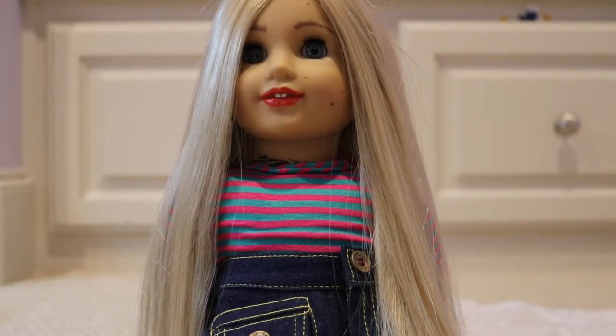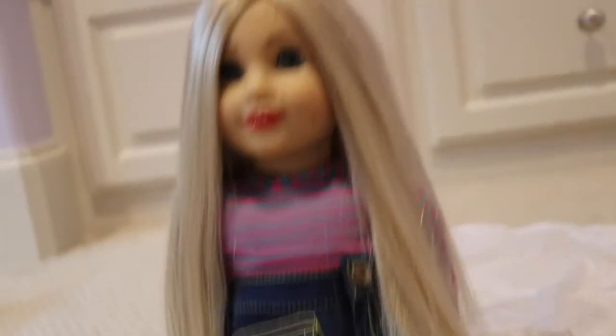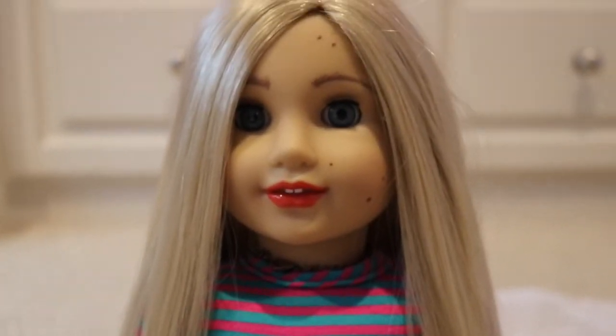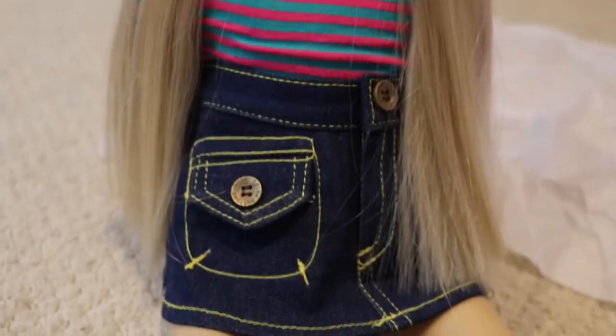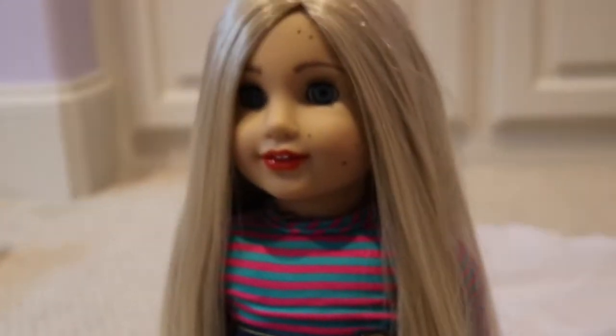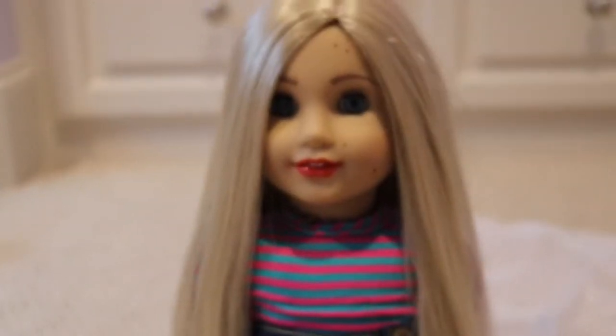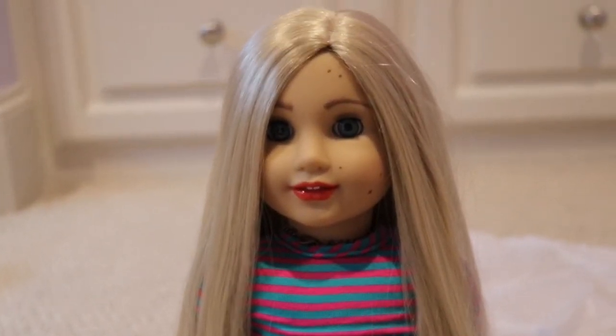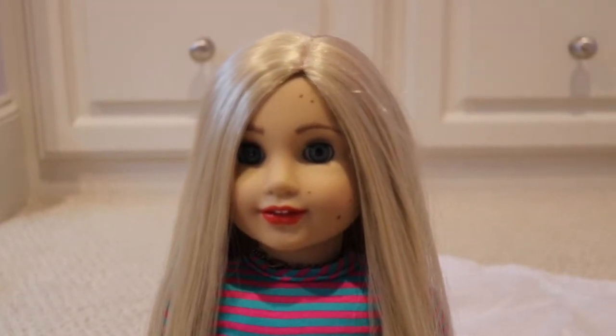I'll bring the camera closer so you can see. She has beautiful eyes and her lips are just so cute. And she comes in a little striped shirt with a little jean skirt and blue clog-looking shoes — kind of like clogs or wedges. And she is just adorable. Oh my goodness, I love her so much.